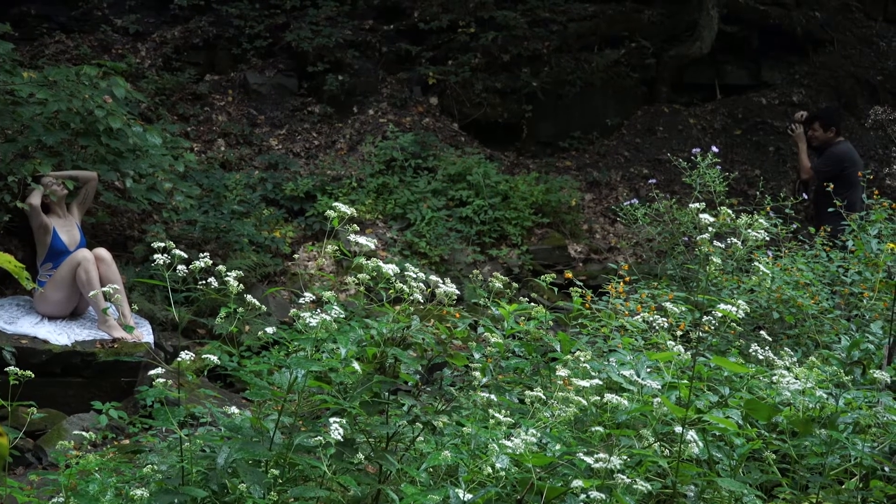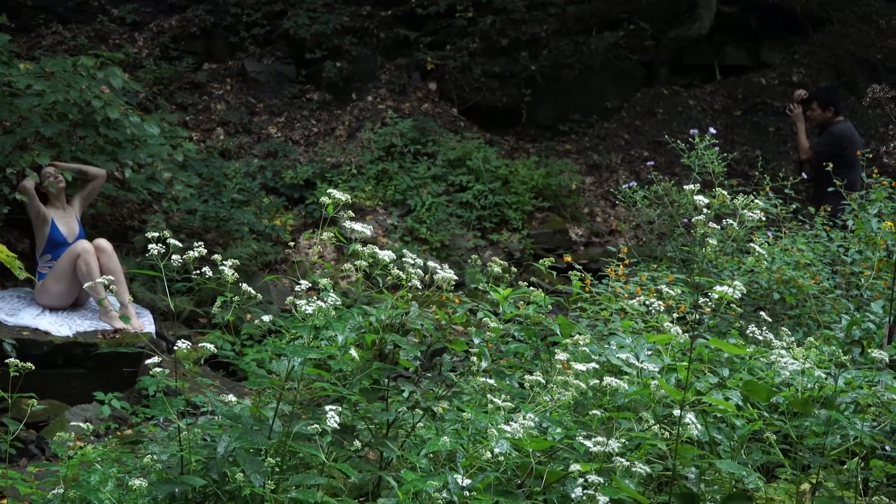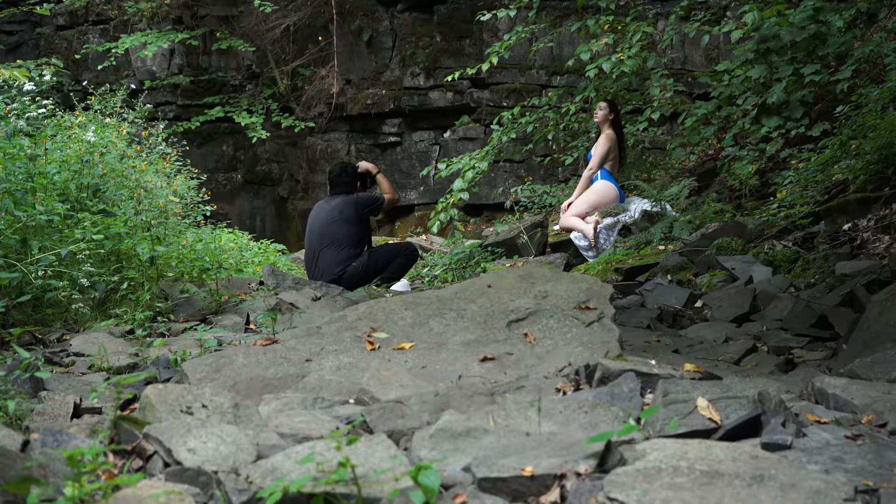I had my model sit on this giant rock underneath the leaves. The clouds were breaking up a bit, creating a spotlight effect on this rock.